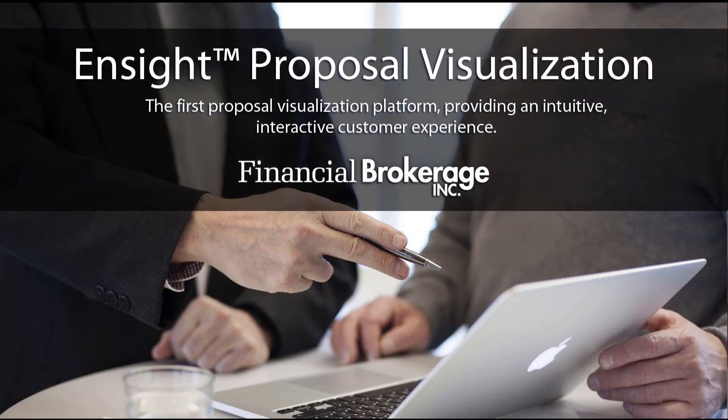Contact us today to help you design your first proposal using the Insight interactive software.